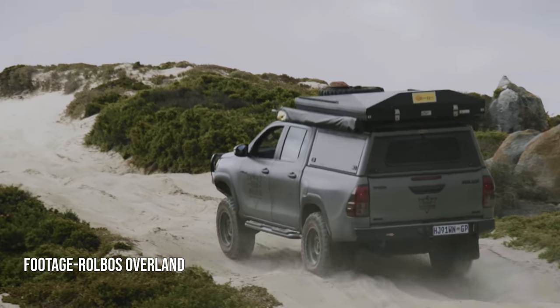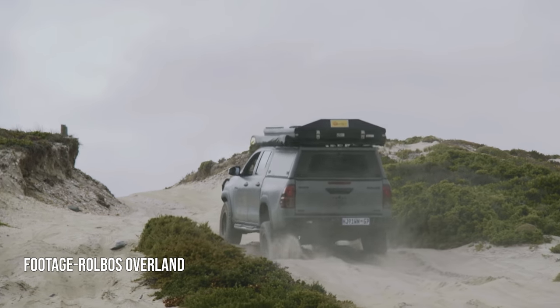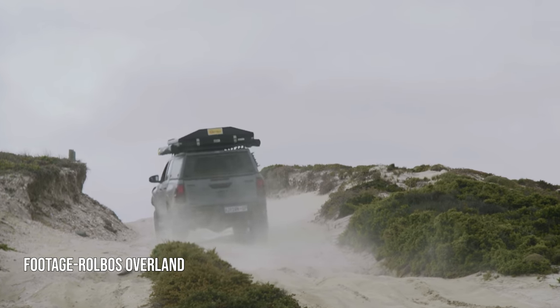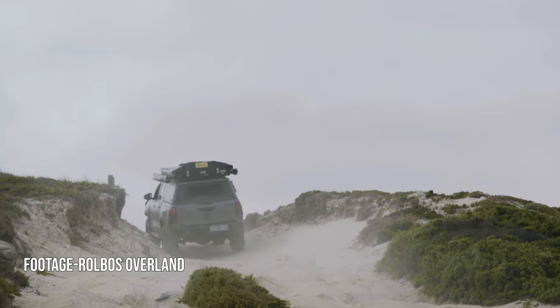Hitting the first climb, all I could think was don't get stuck. So I ended up using a little bit more power than necessary and was bouncing around like a wild animal over the cross-axle sections. Just as well I had the diff-lock engaged to help me carry momentum over the bumps.